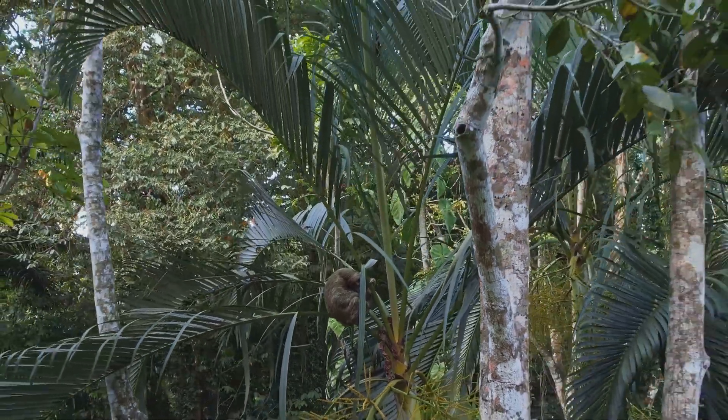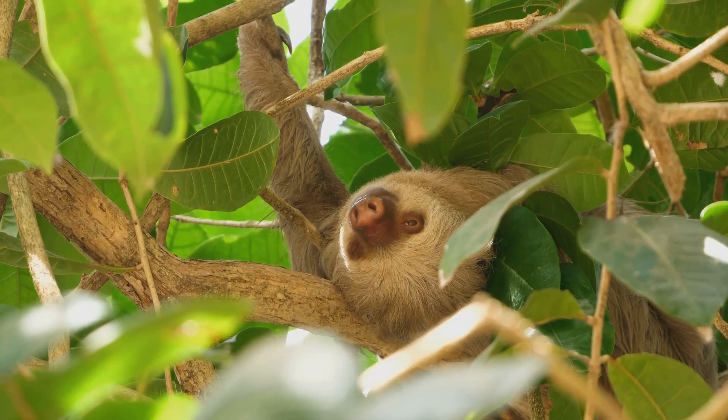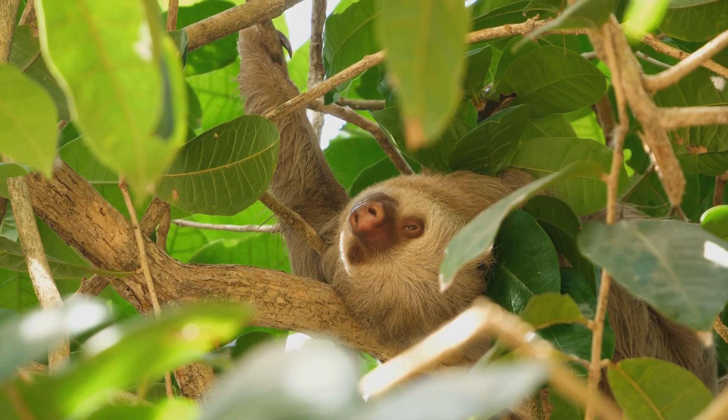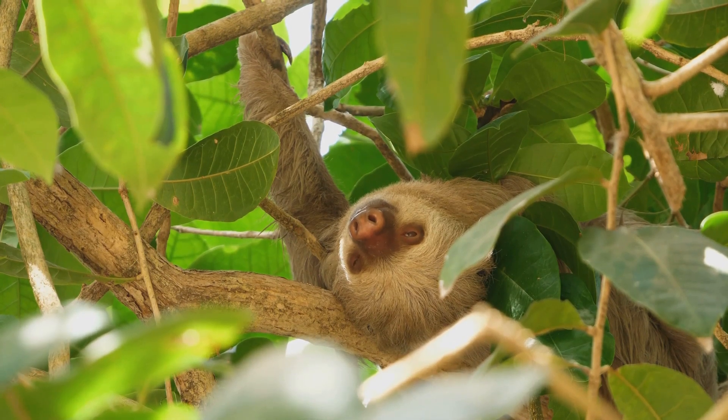Despite their slow pace, sloths are a resilient species. They've adapted perfectly to their environment, evolving over millions of years to become one of the most fascinating creatures on Earth.